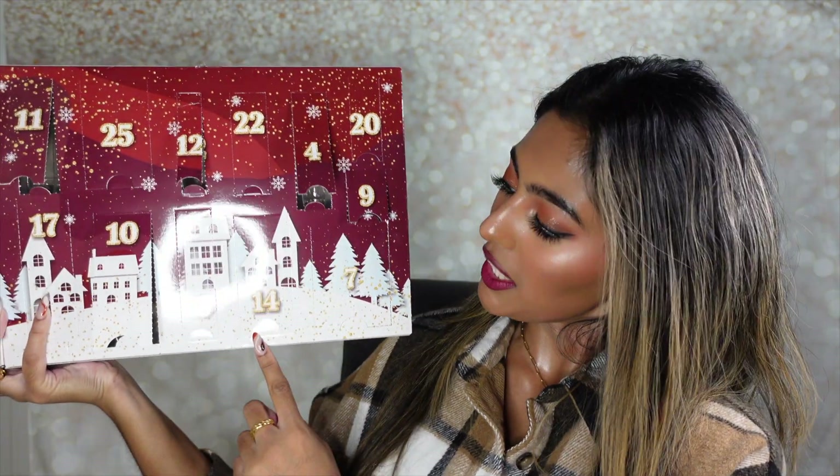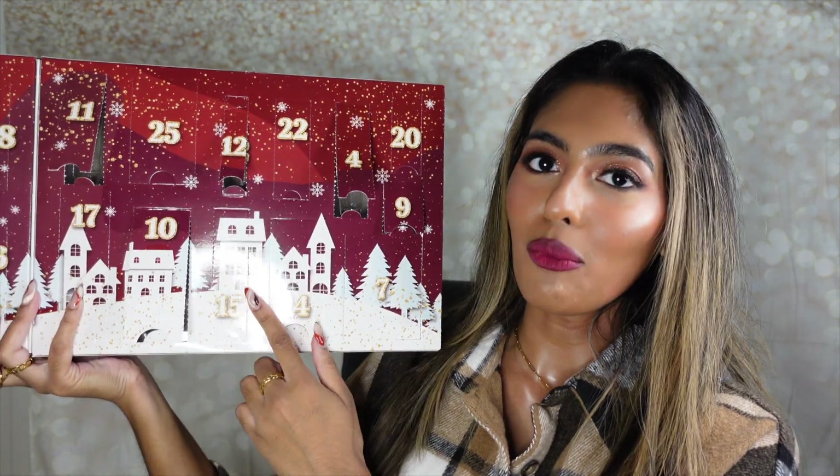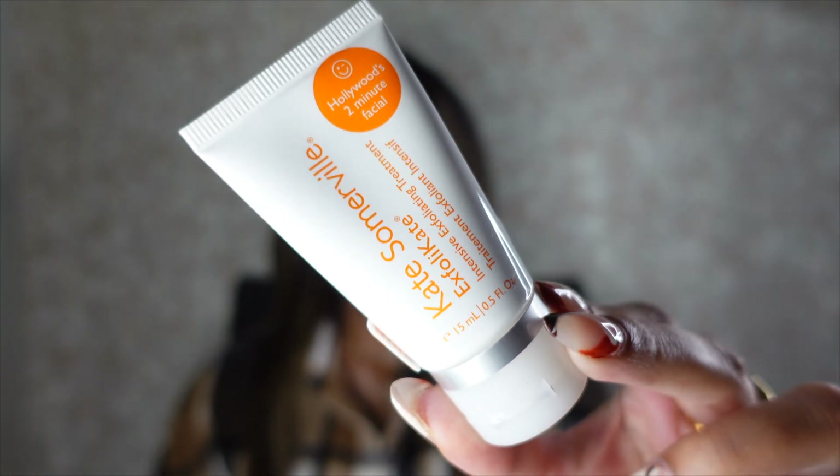I'm just so obsessed with opening these little windows — they're so much fun and I'm definitely going to buy more in the future. Inside box number fourteen is the Kate Somerville Exfoli-Kate Intensive Exfoliating Treatment. Seeing this product takes me back to my Sephora days — it was one of the best-selling exfoliating treatments. New products came out so I shifted away from it, but I'm so glad I'm going back to it because it takes off all the dead skin cells and makes your skin feel super clean.